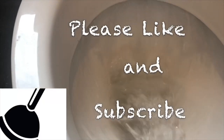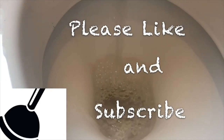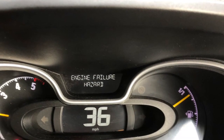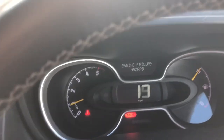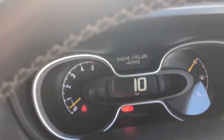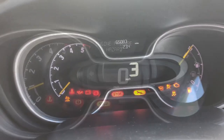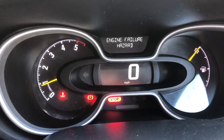In this video we're going to talk about the Vauxhall Vivaro or the Renault Trafic, 16 reg, 1.6 diesel. What it's doing is it will come up with an engine failure hazard warning and tell you to stop, as you can see here in the video. It's basically overheating — you'll hear all the fans coming on, and as you can see, it's very scary.